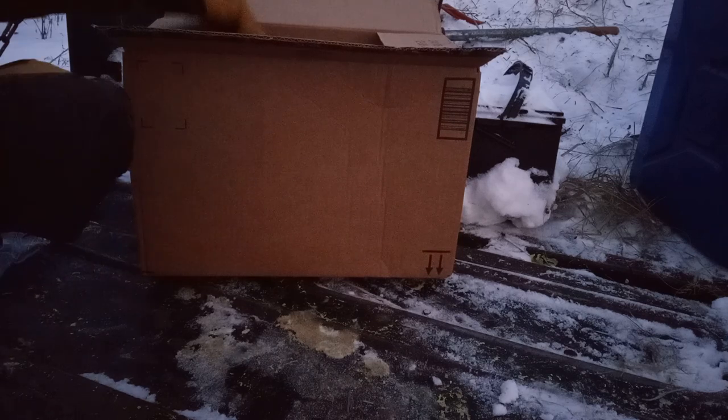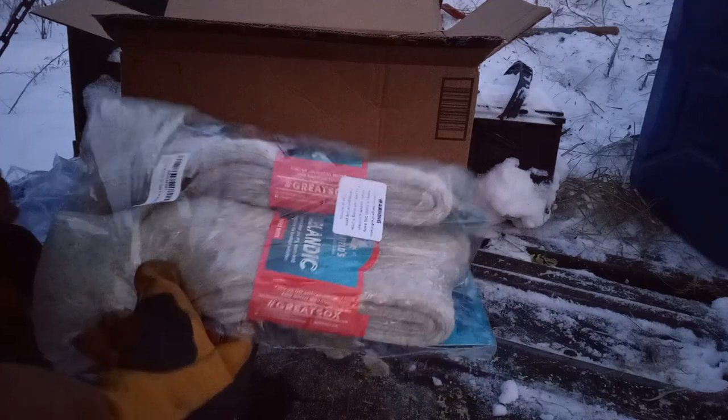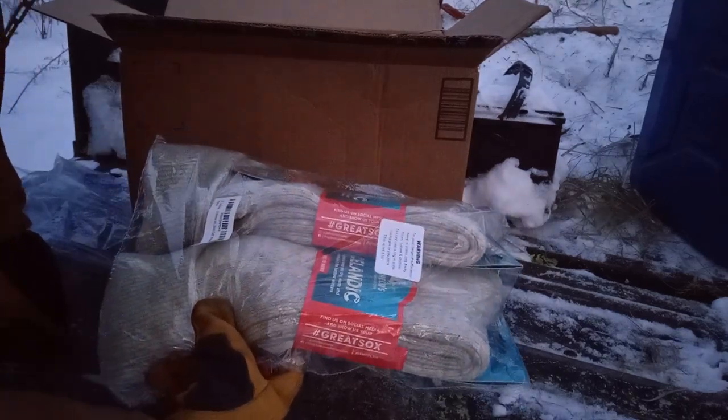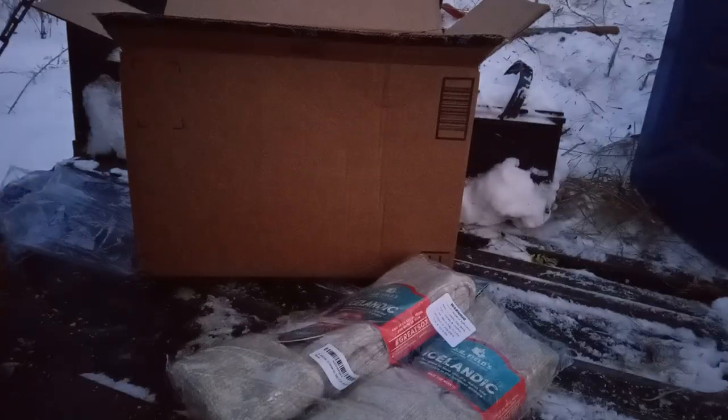Something I'm quite enthused about — these socks. They are the JB Fields Icelandic wool socks, the 50 Below. I really like them. I wear them all the time in winter, and certainly even into spring and fall — I'm probably wearing them three quarters of the year.